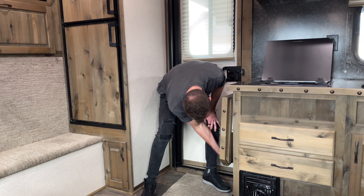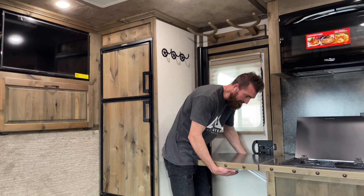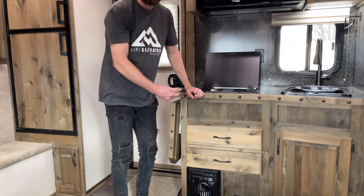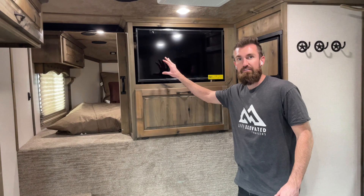For example, this cooktop right here has an extension of your countertop that just clips in place — lift that up and it locks out to give you a nice extra area when you're preparing food. Then just go underneath, lift up on the two clips, and it clips back down in place. Pull-out drawers all have clips on them so they stay shut when you're going down the road.